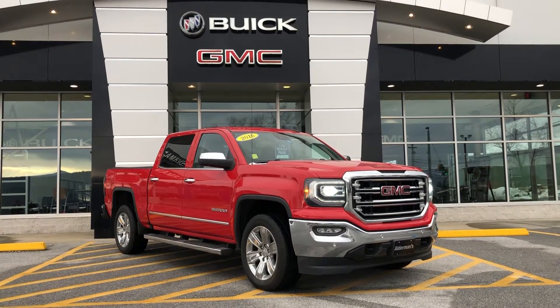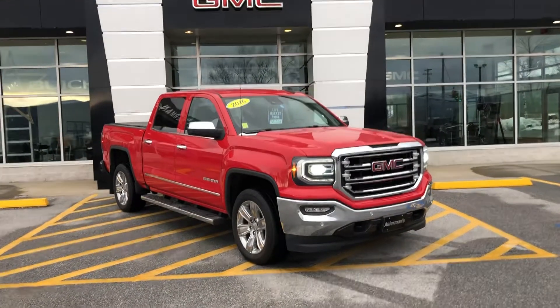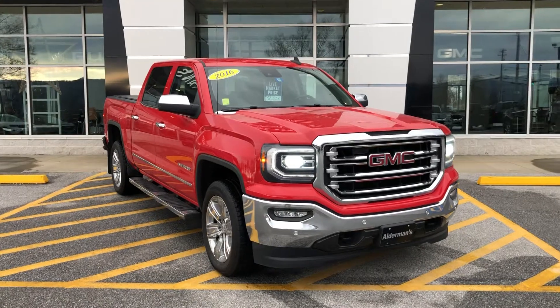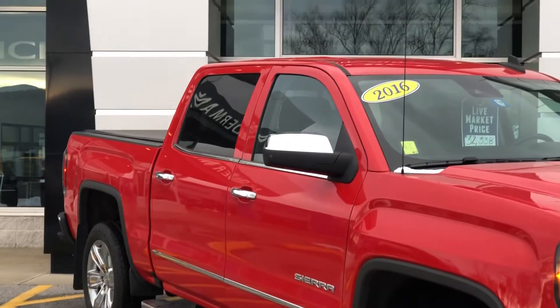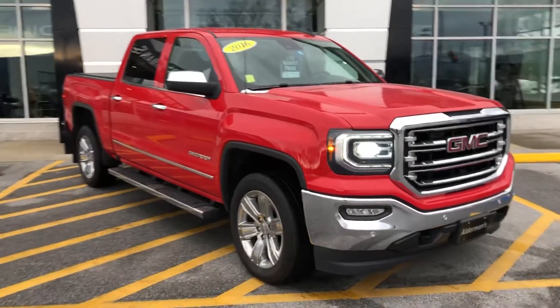I'm going to get into a few of the features that I really enjoy on this truck. First off, bright LED headlights in the front and fog lights. Chrome accents around the vehicle — you can see the chrome grille, chrome bumper, the running boards, the Sierra accents, the door handles as well as the mirror caps. Really gorgeous. You also have chrome wheels.